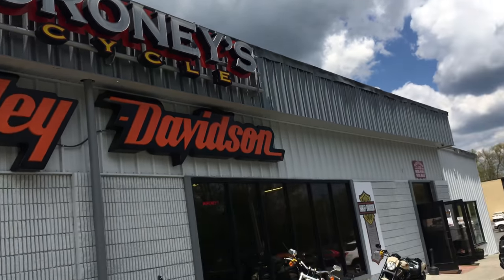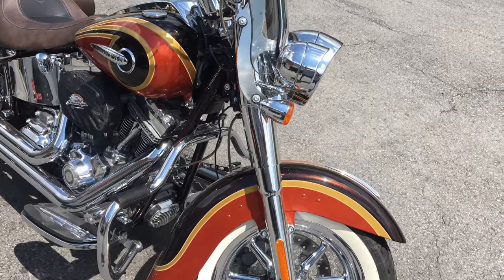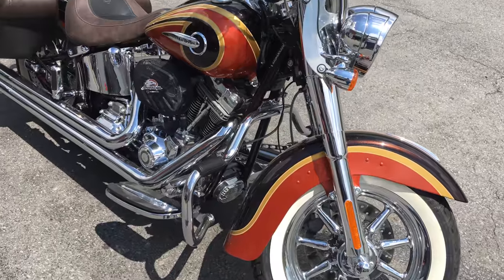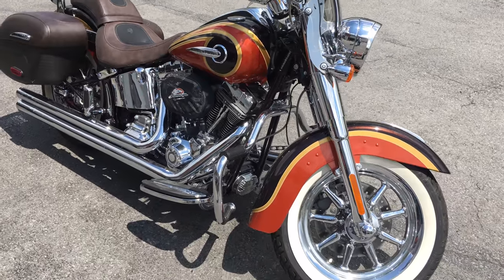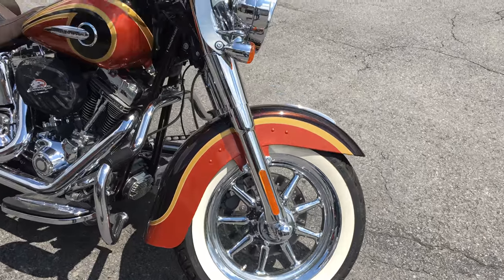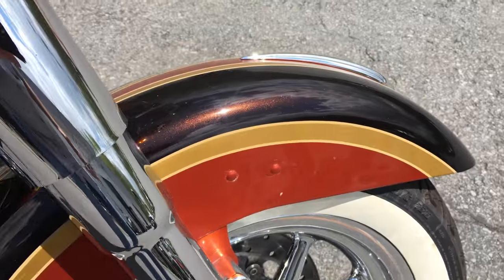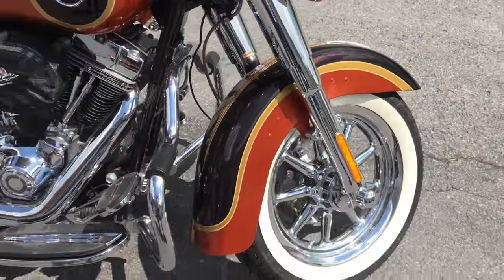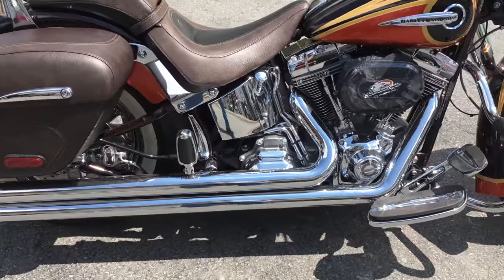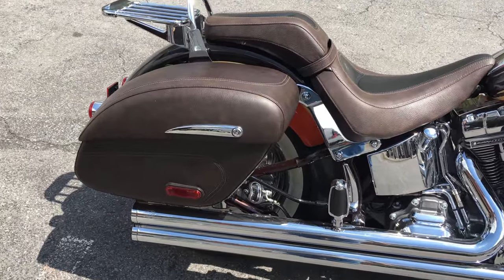Hello from Moroni's! Here it is — a 2014 FLSTN Screaming Eagle Deluxe. Look at the wheel on that, look at the paint on this bike. It's a little cloudy today, but it's still popping nice. Vance and Hines exhaust, Screaming Eagle air intake, hard leather saddlebags.